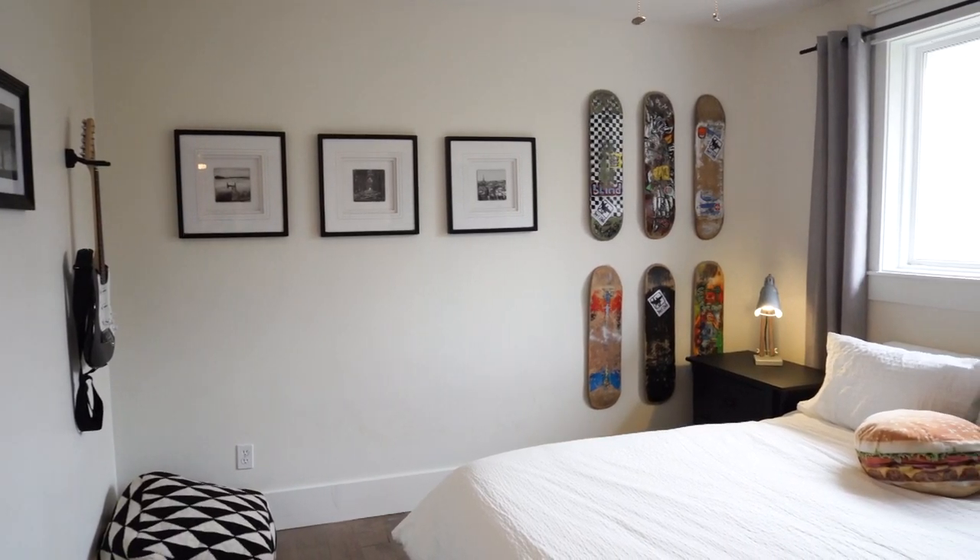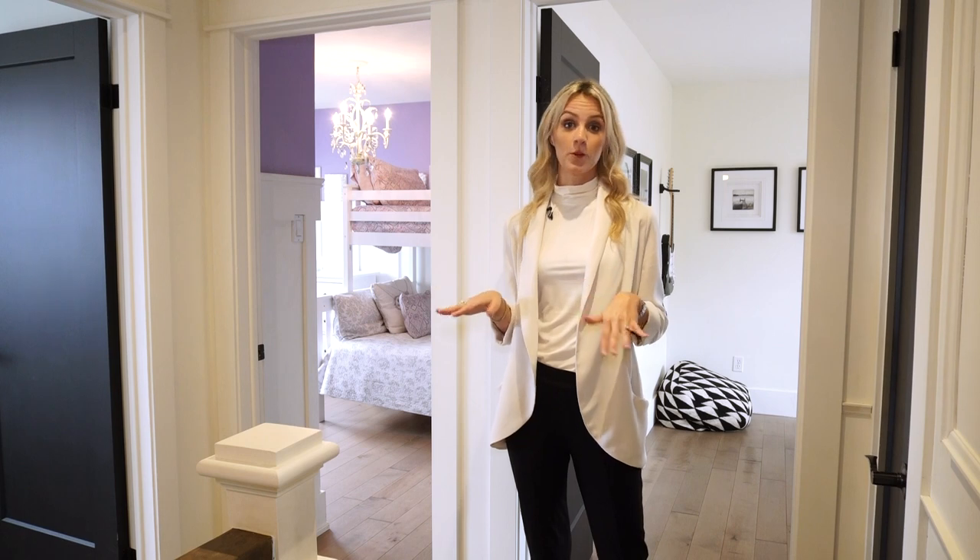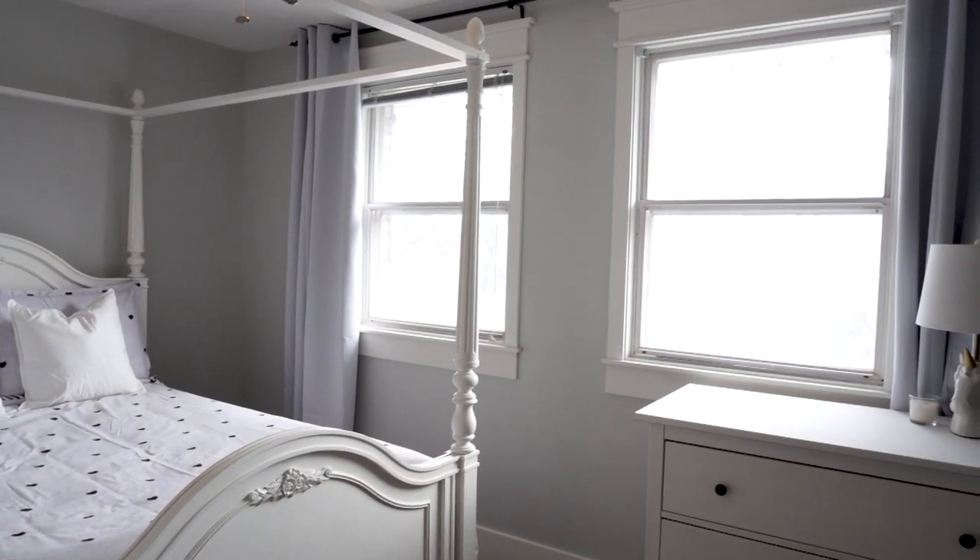Let's check out the other three bedrooms, all of which feature hardwood floors, nice large windows, and closets with custom built-ins.